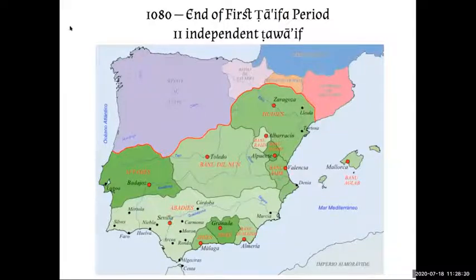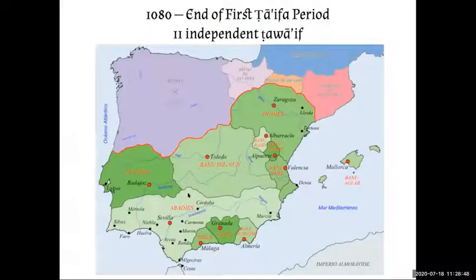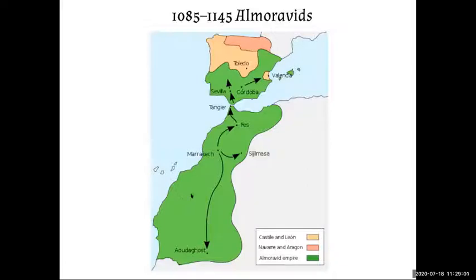At the end of the first Taifa period in 1080, instead of 33, there are now only 11 independent Tawa'if, and León has gotten very large. Because they were constantly fighting with the Christians, some of the Taifa leaders contacted Imazighen groups in Morocco for help defeating the Christians — and that's when the Almoravids came in. They were a strict religious group with a kingdom in North Africa, and when they came into Al-Andalus, they stayed. Those little kings of the Tawa'if may have been a little disappointed to find out they were no longer in control.